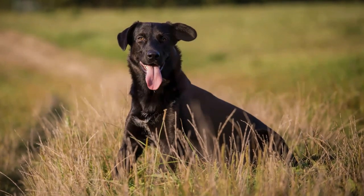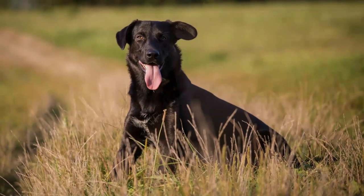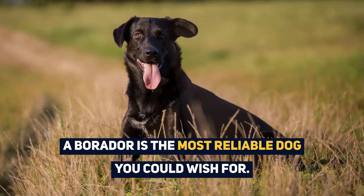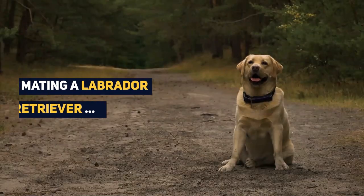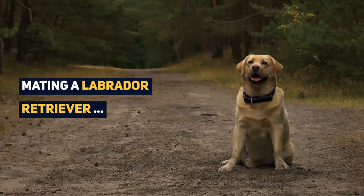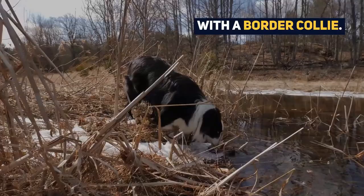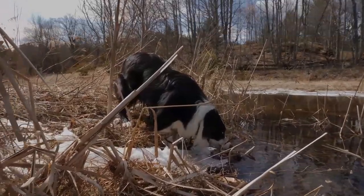Also known as the Borador, this Border Collie Lab Mix, despite sounding like a holiday destination, is actually the most reliable dog you could wish for. The Border Collie Labrador Mix is a result of meeting a Labrador Retriever with a Border Collie. Want to learn more about them? Watch our video guide now.